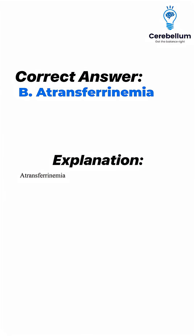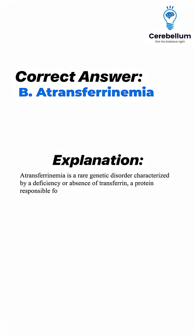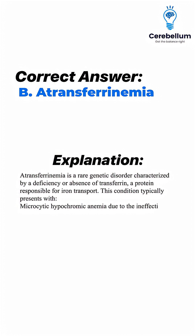Atransferrinemia is a rare genetic disorder characterized by a deficiency or absence of transferrin, a protein responsible for iron transport. This condition typically presents with microcytic hypochromic anemia due to the ineffective transport of iron to erythroid precursors, impairing haemoglobin synthesis.